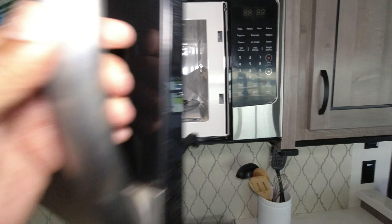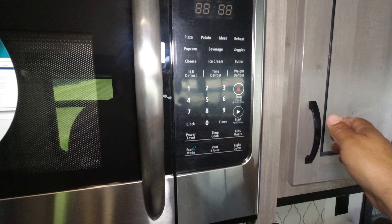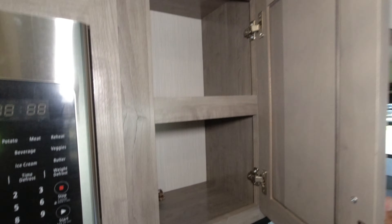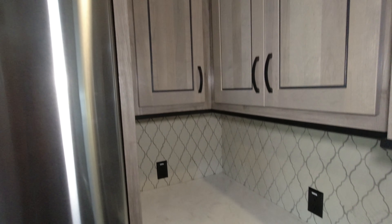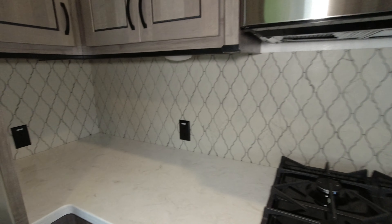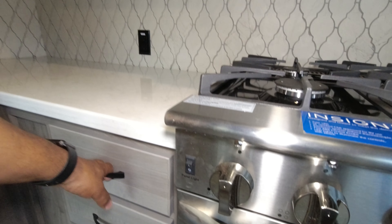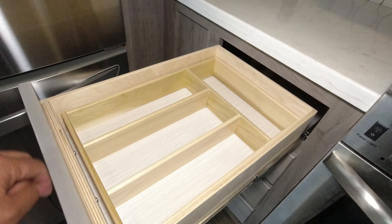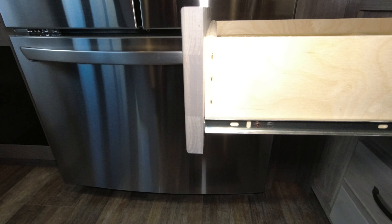Insignia microwave, very large. Nice sized cabinets that look very nice. Plenty of outlets in this kitchen area. Pulling the drawers out, it's nice to have that location for your silverware.